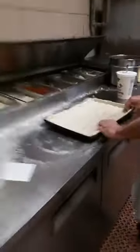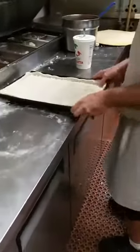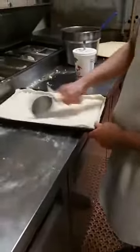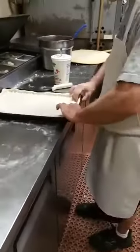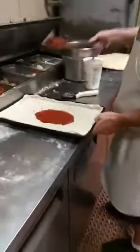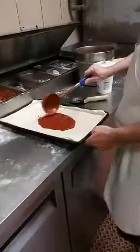Coming to you live right here at the Four Brothers Italian Restaurant. Things are taking place and right now, without further ado, we're going to take a look right here. We have a Sicilian style — what are we making today? Sicilian pizza with pepperoni, sausage, and mushrooms, coming to you live right here at the Four Brothers Italian Restaurant, here at 10th Avenue and Florida Mango in Lake Worth.